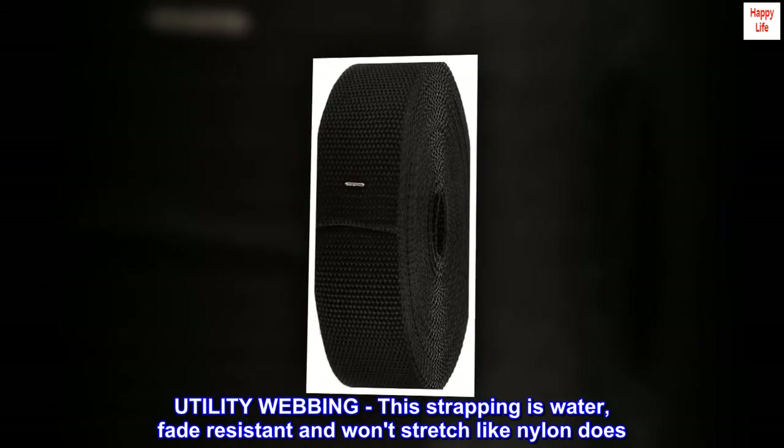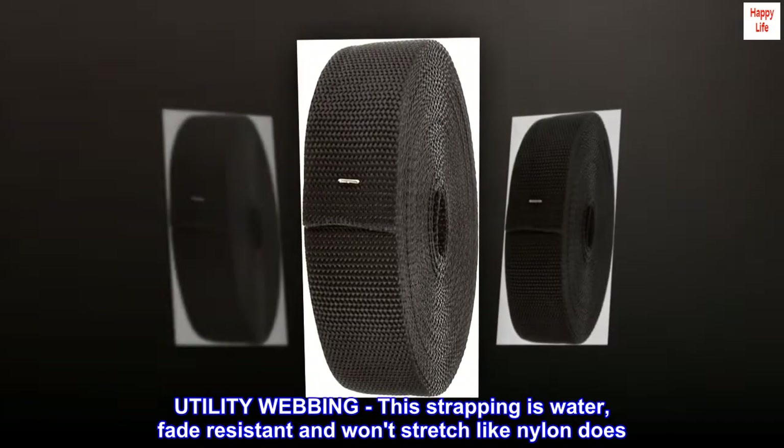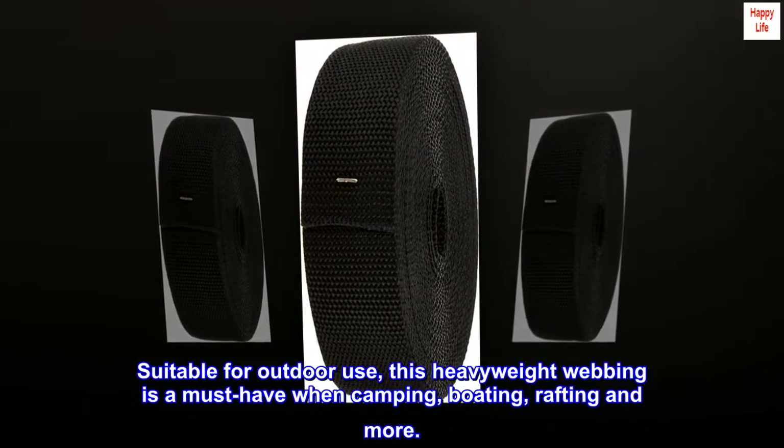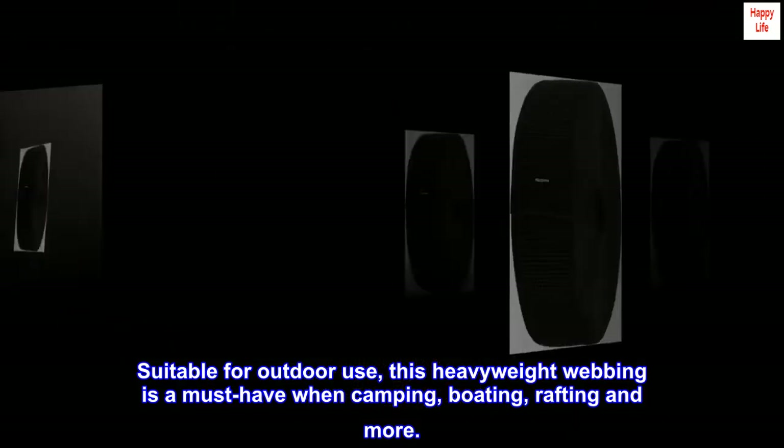Utility webbing. This strapping is water and fade-resistant, and won't stretch like nylon does. Suitable for outdoor use, this heavyweight webbing is a must-have when camping, boating, rafting, and more.